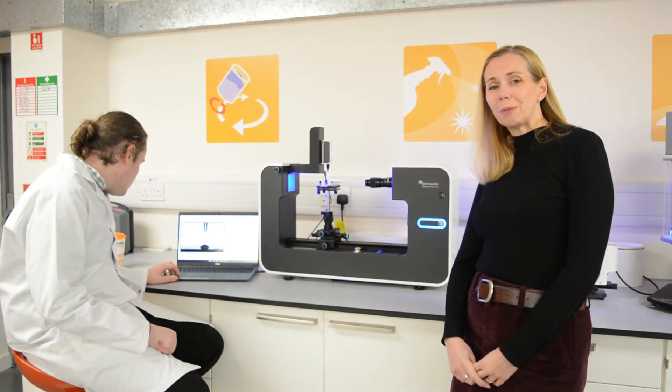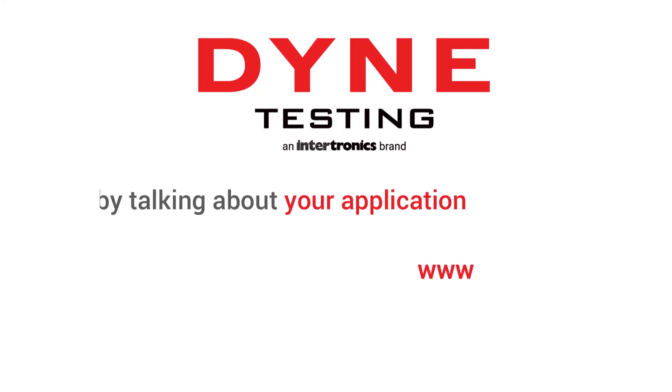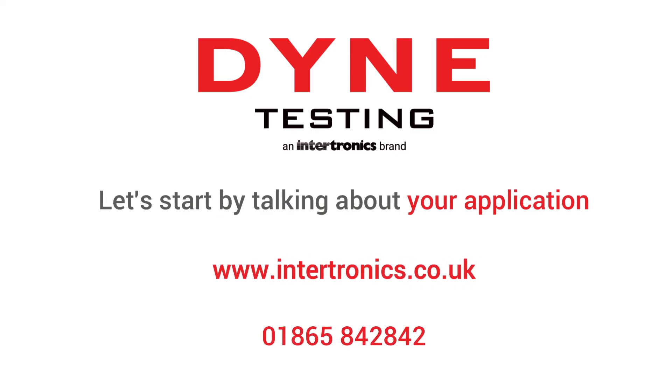The key to all of this equipment is to optimise and enhance your productivity and profitability. So what are you waiting for? Contact us now and let's start by talking about your application.